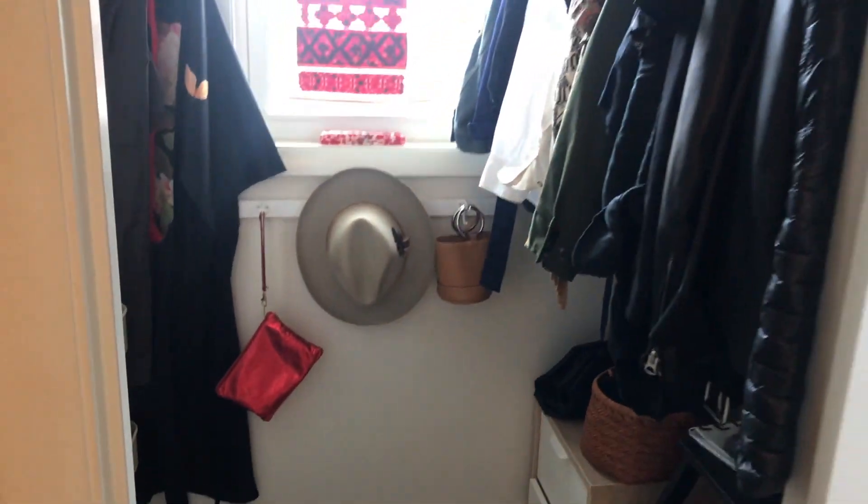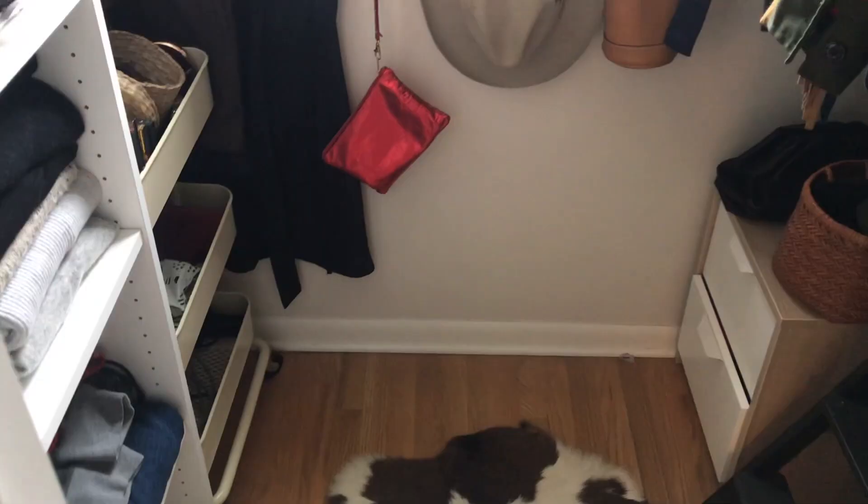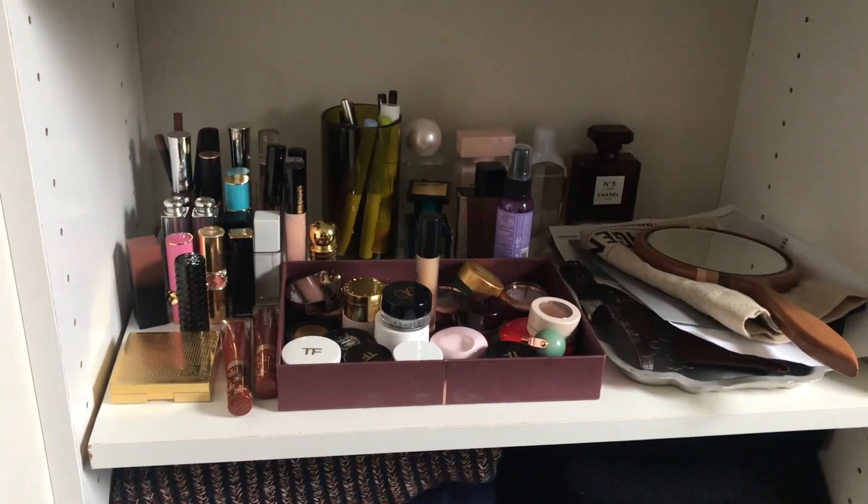I am taking you where most people have never been. This is my personal little shrine. Welcome to my wardrobe and welcome to my beauty space, which is what I will be tackling today. I am doing a little casual chat with you today and showing you how I decluttered and reorganized my everyday vanity space, my makeup space, my sanctuary if you will.